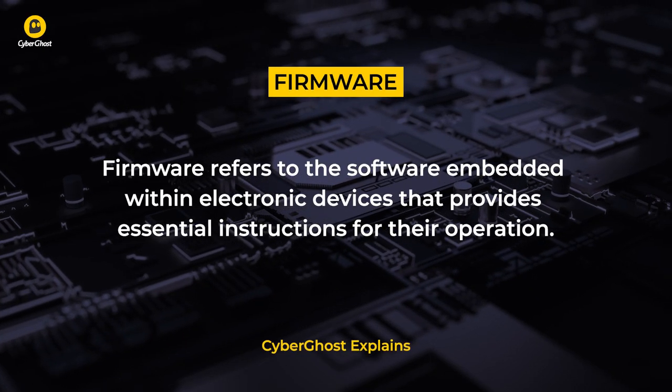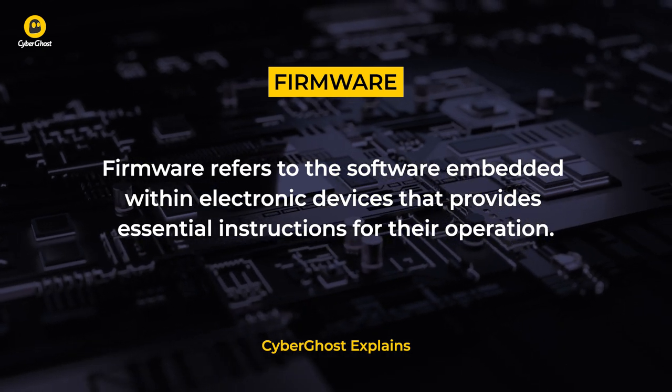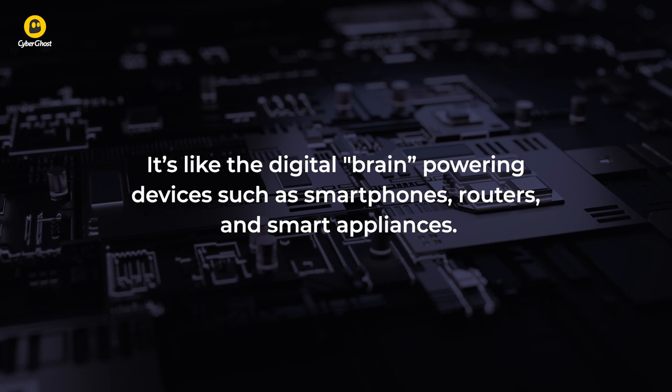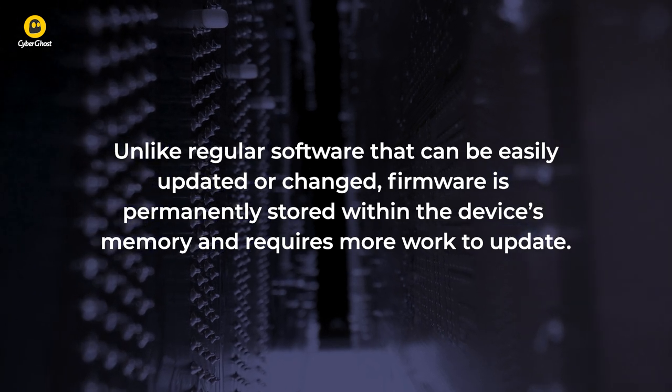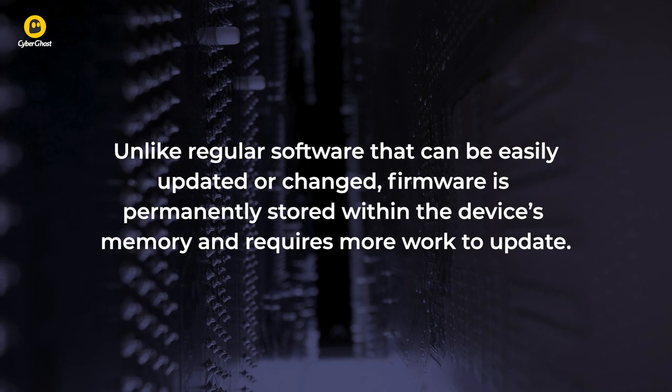Firmware refers to the software embedded within electronic devices that provides essential instructions for their operation. It's like the digital brain powering devices such as smartphones, routers, and smart appliances. Unlike regular software that can be easily updated or changed, firmware is permanently stored within the device's memory and requires more work to update.